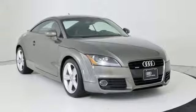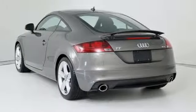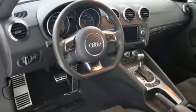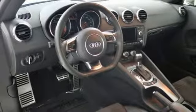Manual telescoping steering column, intercooled turbo inline four-cylinder engine, aluminum wheels, sport suspension, and auto shift manual transmission.